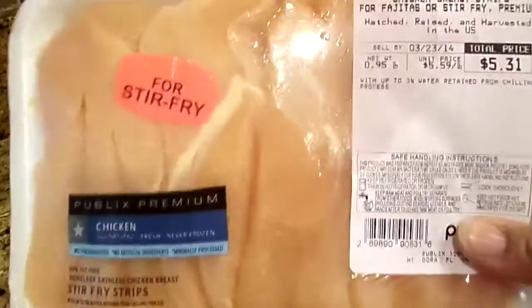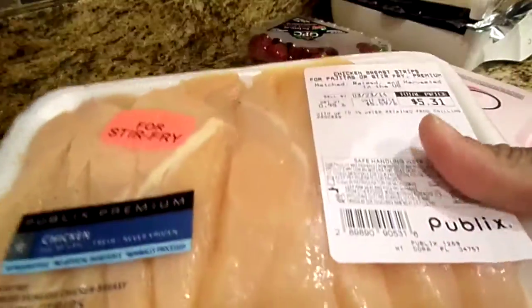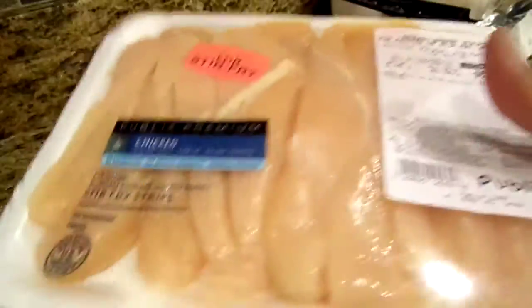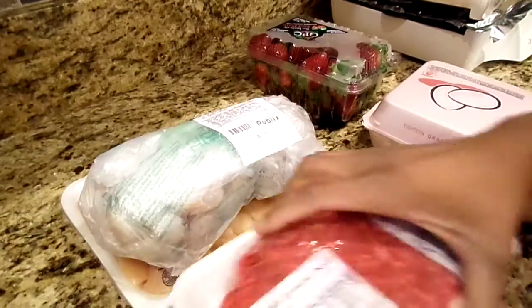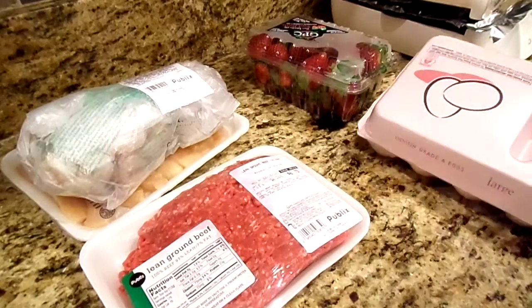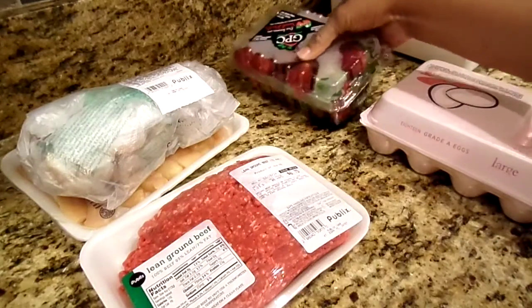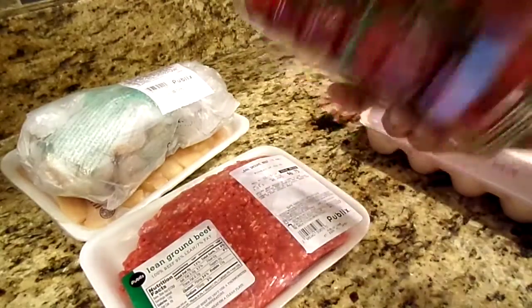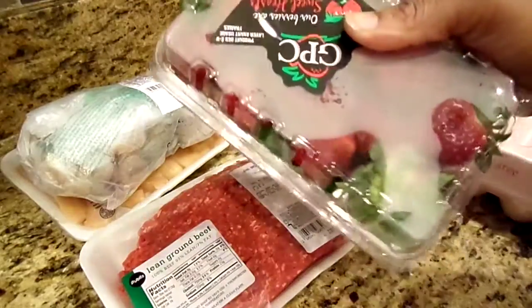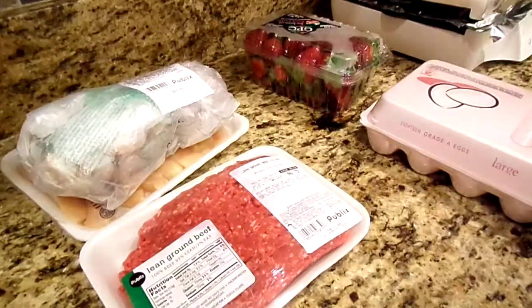And then these are chicken breast strips. It's just easier — you don't have to do too much cutting. If you get the whole chicken breast, it's a little harder, so the strips are easier to work with. I have some eggs. And a pint of strawberries — I go through a pint in about three days. These were on sale three for five, so I got a few pints.